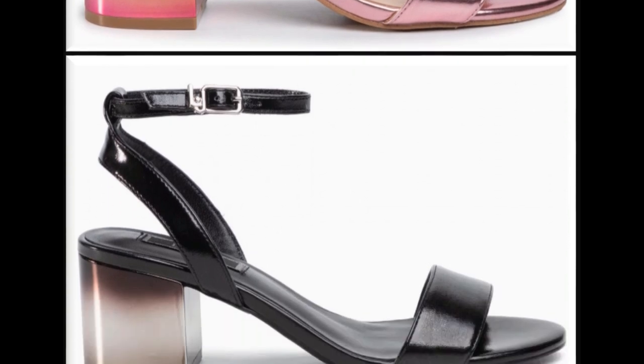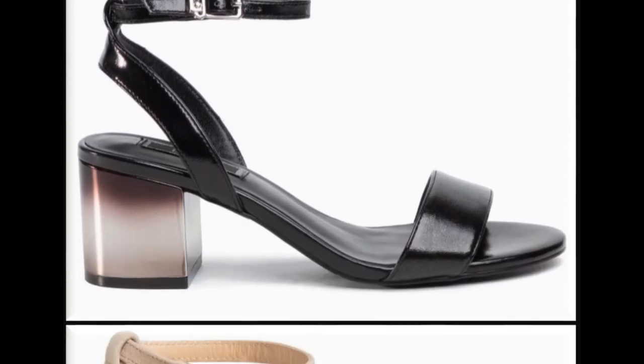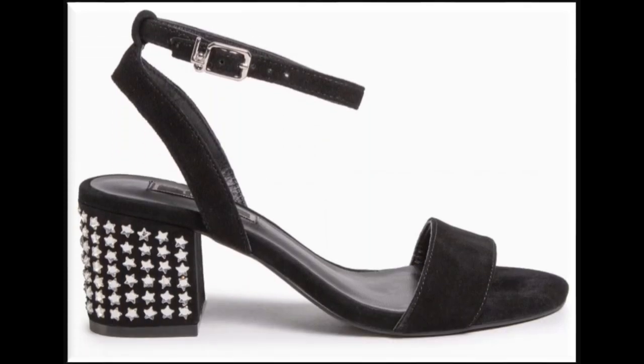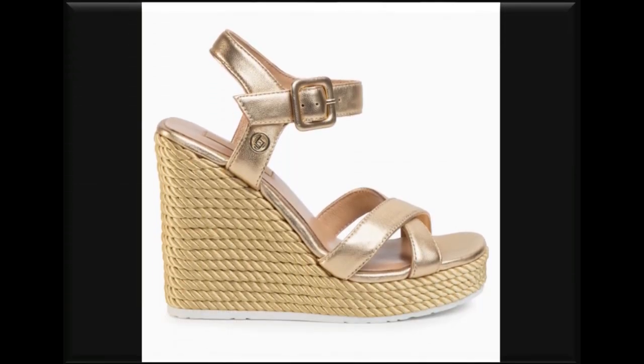All types of different straps — thin, medium, and wide straps — are used to design the footwear. Sandals are now designed with double, triple, or multi straps. Double sole sandals are one of the best designs for this summer and are a best-seller because ladies love to wear such designs.